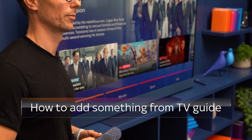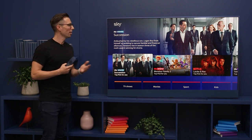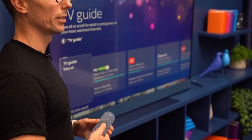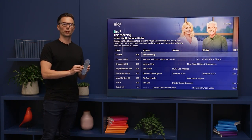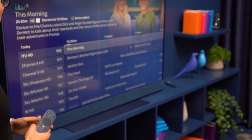So how do I use Playlist? Well let's start by adding something from the TV Guide. Now everything on Sky Glass starts from home. Just head down to the TV Guide and press select. When you find a programme that you want to add to your playlist, just press add on the remote control. You'll see a notification to tell you that it's been added to your playlist and you'll see a tick.